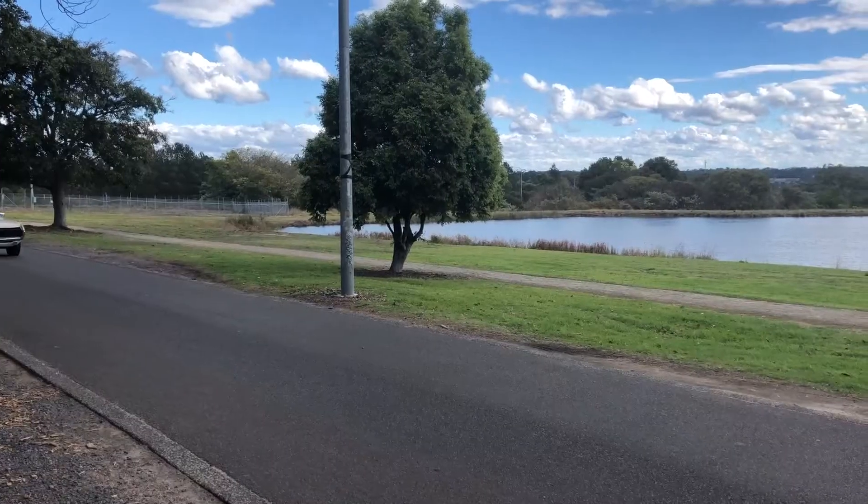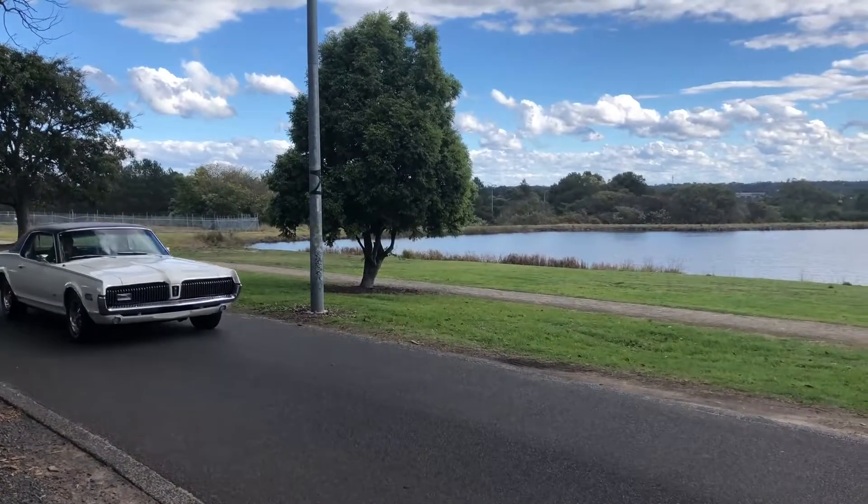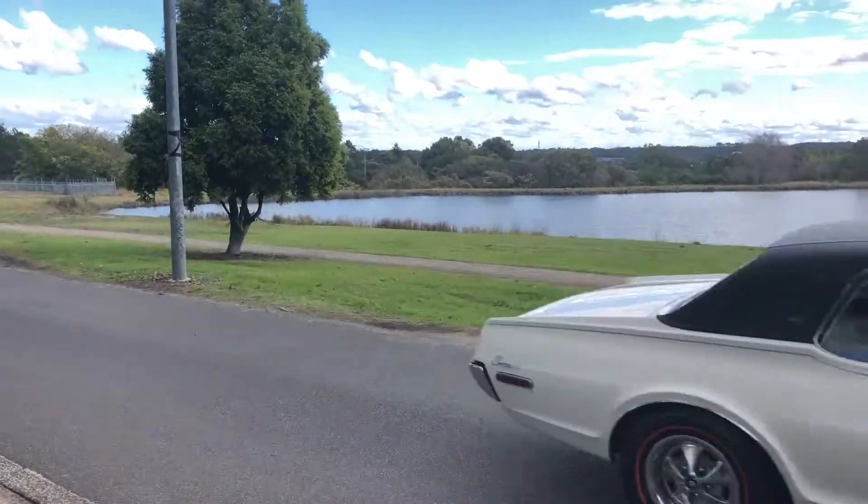Rolling on its style steel wheels with redline tires, this XR7 is really something special.